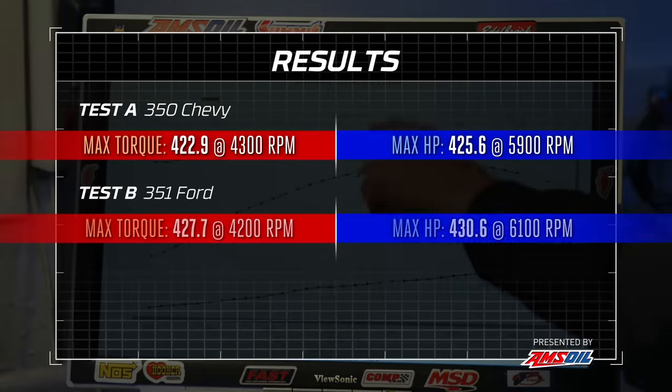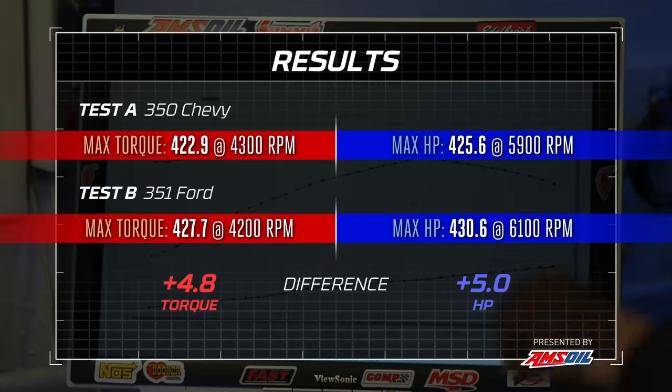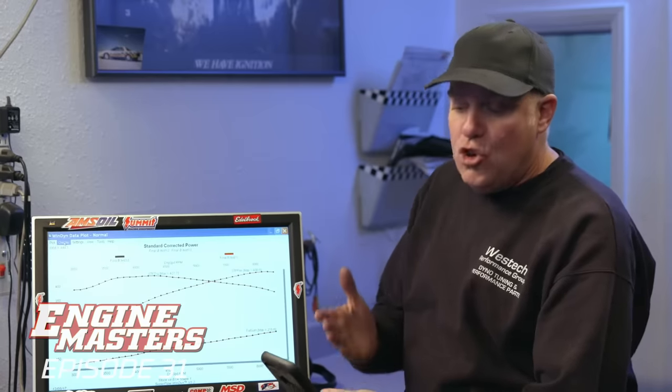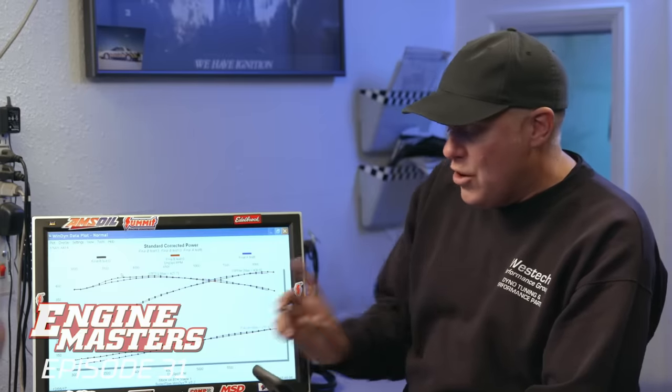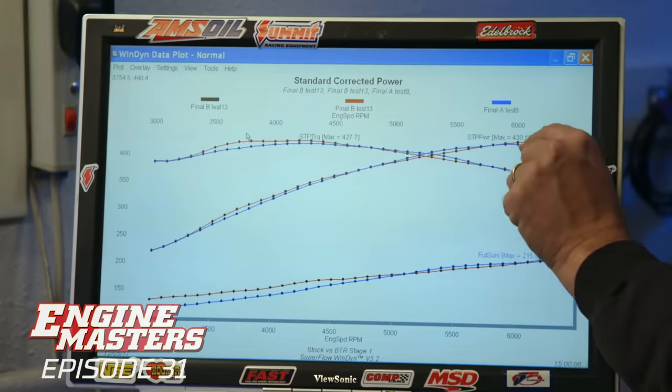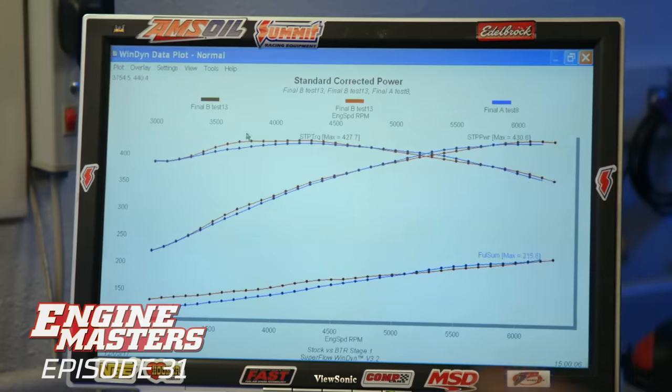What we just saw with the numbers on screen was basically really close to the Chevy, but we've got to look at the graph. In the end, the Ford made 427.1 pound-feet of torque at 4,200 RPM and 430.6 horsepower at 6,100 — but that does not tell the whole story. Overlaying the two engines, they are within 2.2 pound-feet of torque from 3,200 to 6,200 RPM, and within 1.5 horsepower. The Ford looks a little bit stronger up high, but you're never going to feel that in the car. They're the same.